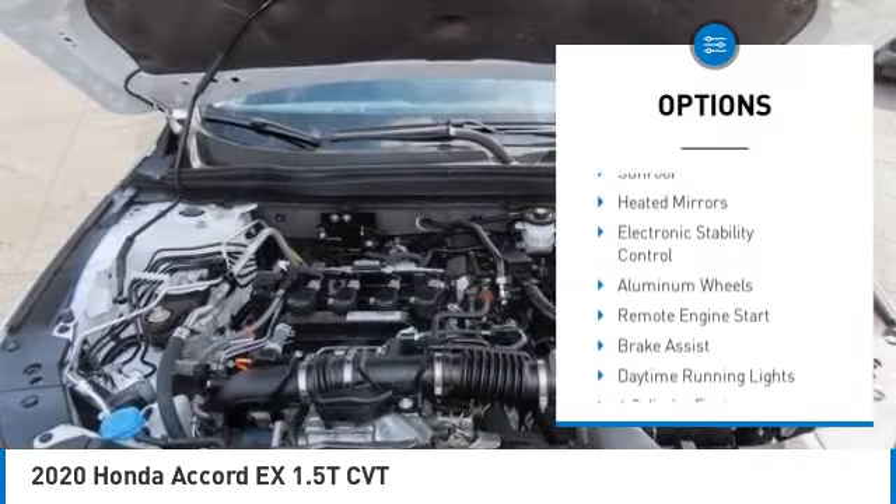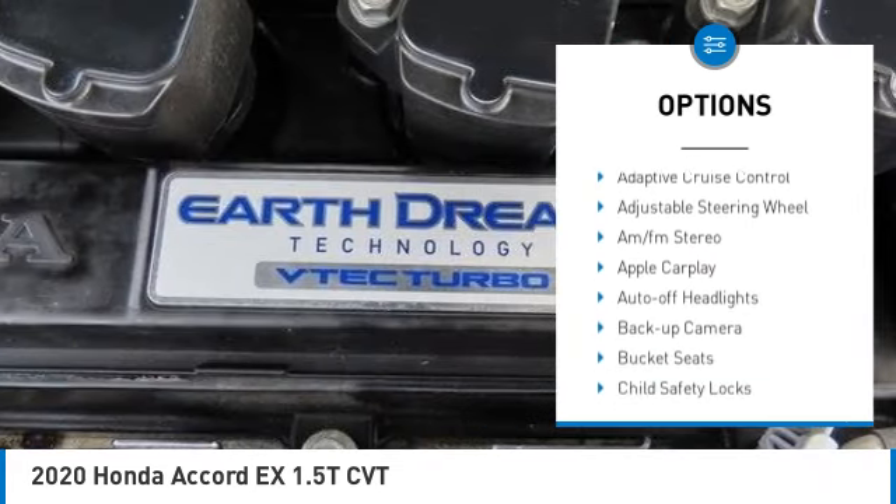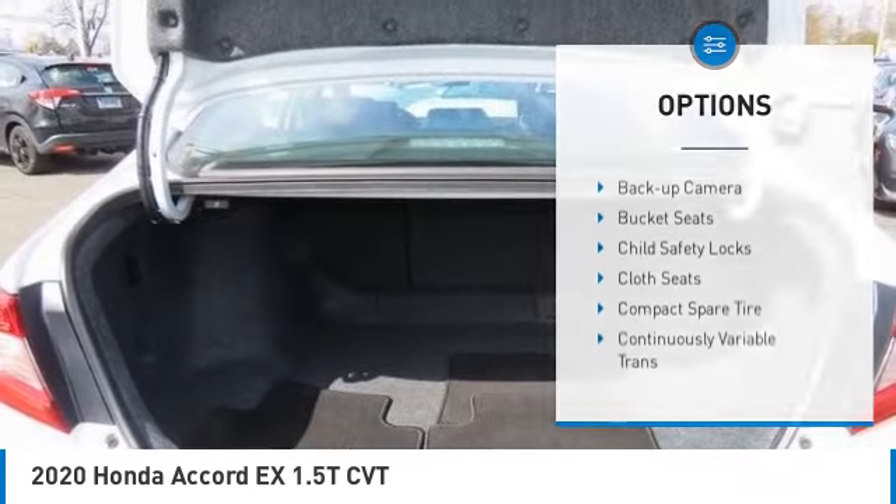Tire pressure monitoring system, turbocharged, blind spot monitor, sunroof, heated mirrors, brakes, electronic stability control.